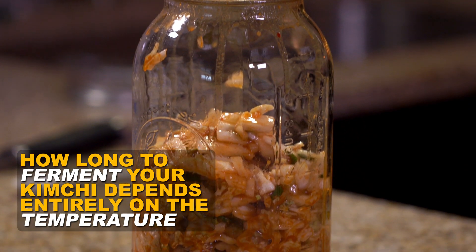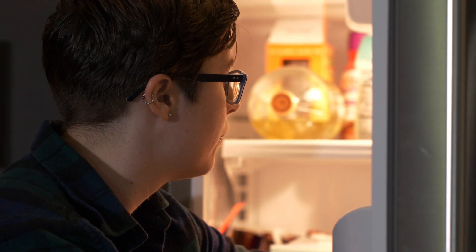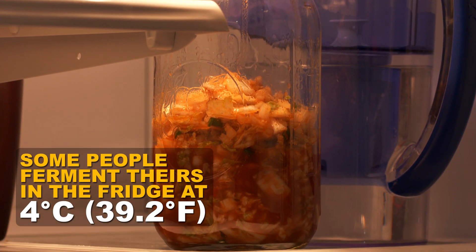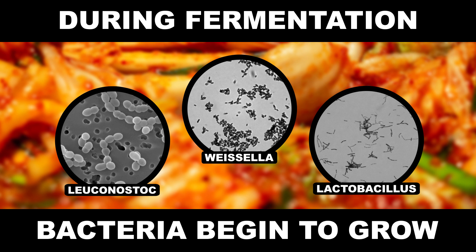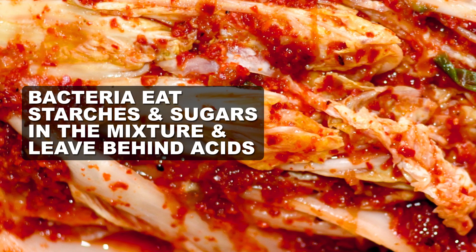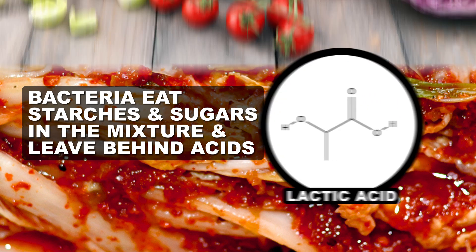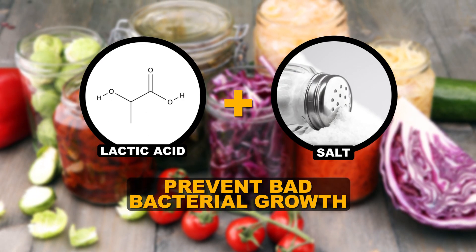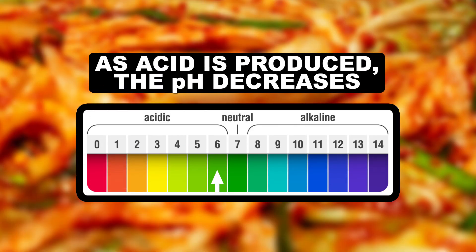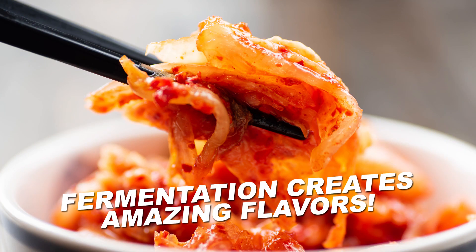Now that the cabbage has been salted and softened, it's time to ferment it. How long to ferment your kimchi depends entirely on the temperature. Kimchi fermented at room temperature might be ready in a few days but seems to lack flavor. Some people make it in the fridge at about four degrees Celsius — it takes a lot longer, but it may develop more flavors over time. During fermentation, bacteria naturally present in the veggies begin to grow. These helpful bacteria munch on starches and sugars in the kimchi mixture and leave behind acids, notably lactic acid. The presence of acid and salt generally prevents spoilage bacteria from growing. As acid is produced, the pH of the kimchi decreases from a near-neutral 6 to a more acidic 4.2 or so, which means it's ready to eat.